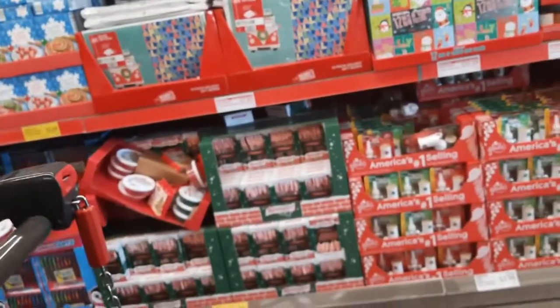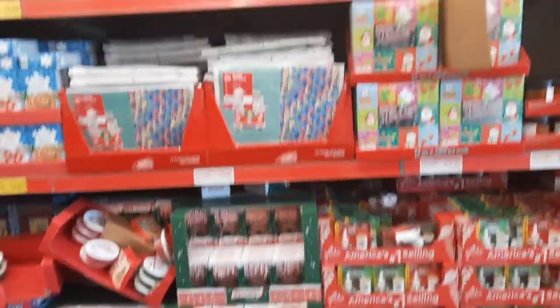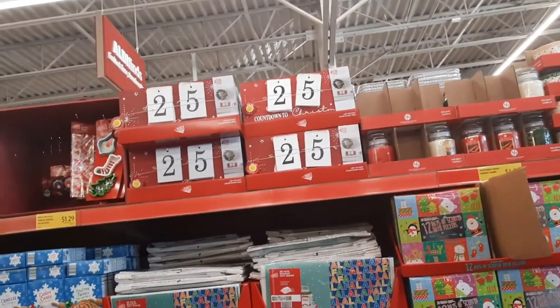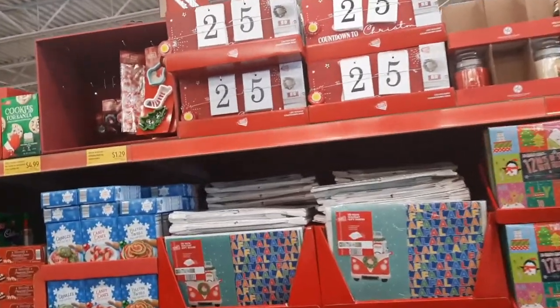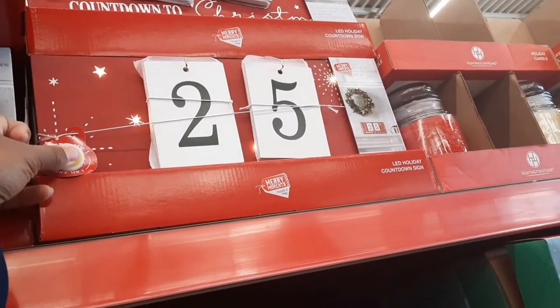I still see the candles. What's over here? The plug-ins, the candy canes. That gift box is $2.99. Look at that — the countdown to Christmas. Oh, that lights up. That's cute.